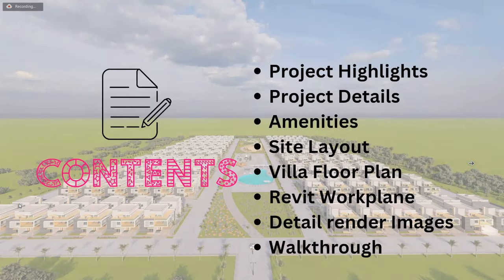The contents of this project include: project highlights, project details, amenities, site layout, villa floor plans, Revit work plane, detailed render images, and a walkthrough.